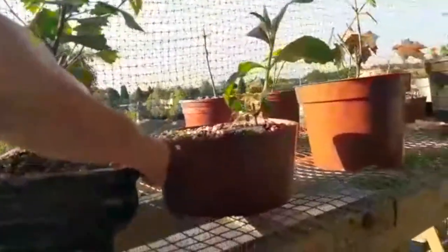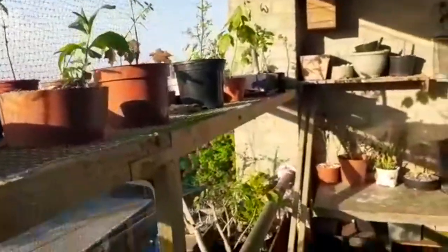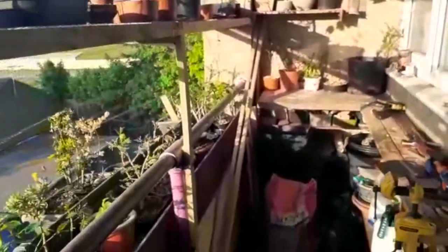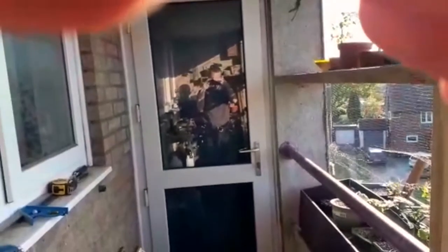Apologies for the shaky footage people, but I hope you can see what I have to work with. I'm right backed up to the door now looking down, looked back the other way and you can't see because of the sun. But there you go, it's not very far.